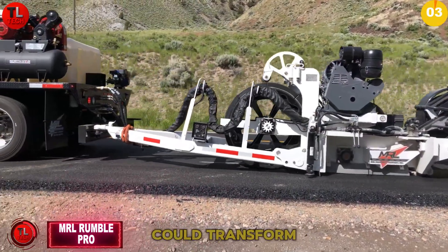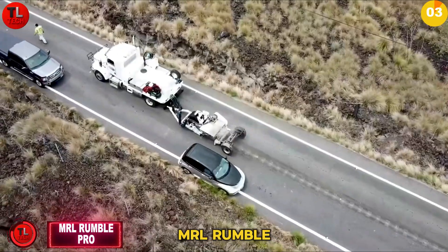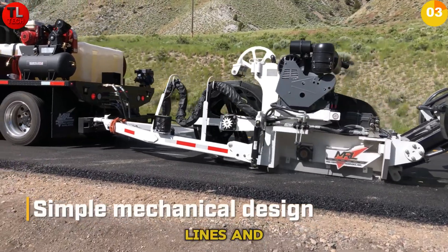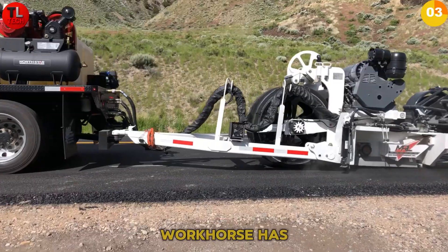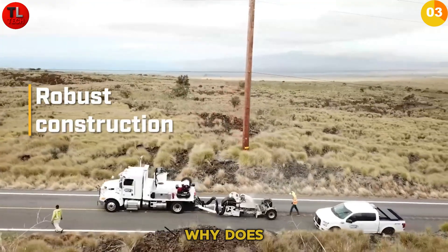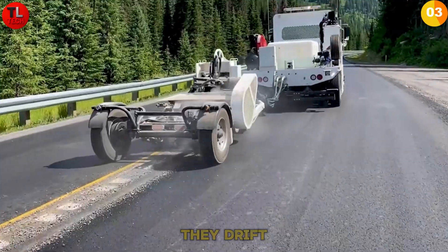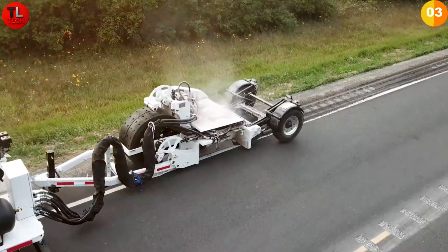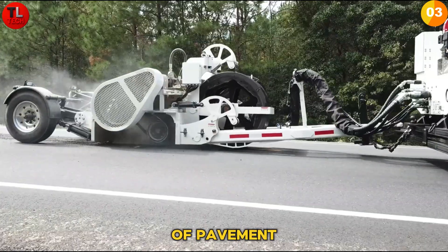What if one operator could transform road safety in half the time? Meet the MRL Rumble Pro. The Rumble Pro makes continuous or patterned cuts on edge lines and center lines with just a single operator. This durable workhorse has proven itself over decades with consistent, reliable performance. Rumble strips save lives by alerting drivers when they drift — the Rumble Pro makes creating these safety features faster and more efficient. Built by Merle Equipment Company with over 30 years of pavement grooving expertise.